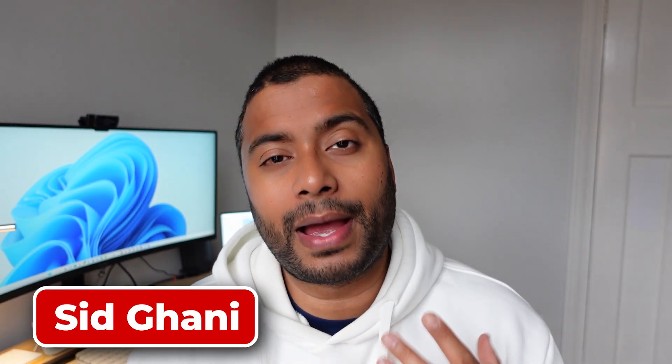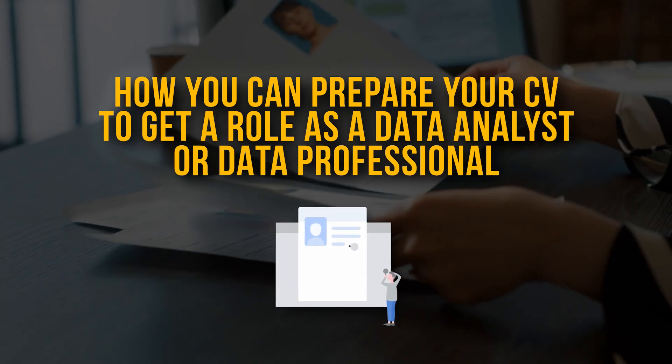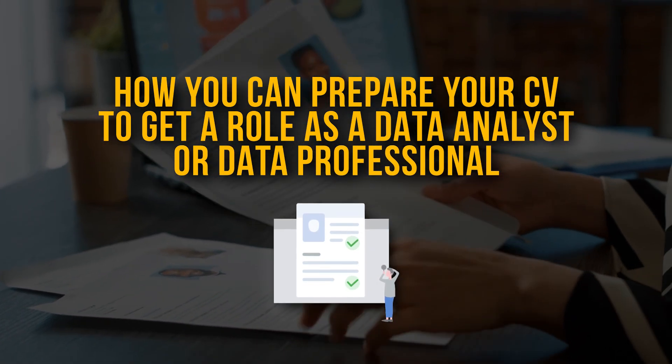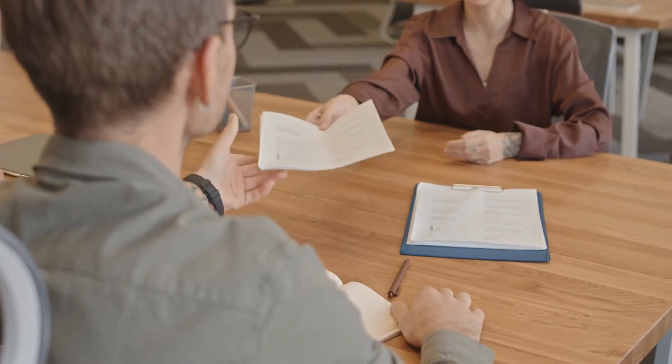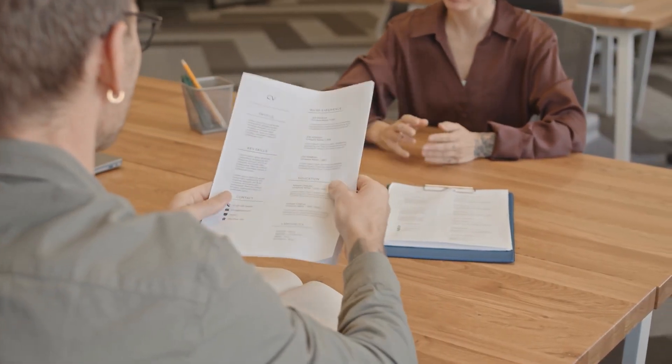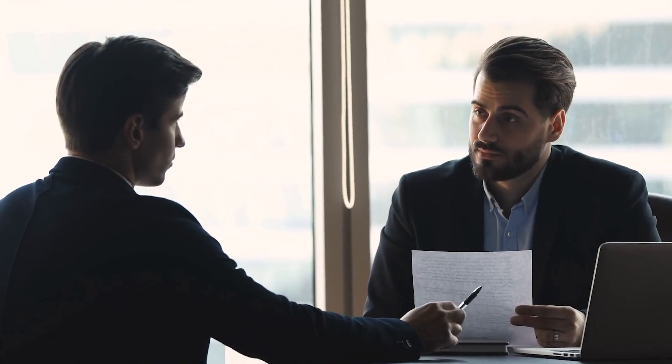Hey guys, welcome back. It's Sid. I'm back with another video and today I want to tell you guys how you can prepare your CV to get a role as a data analyst or as a data professional. Having a CV is critical if you want to land yourself an interview, and applying for jobs is as hard as it is. So here I've got five top tips for you guys to help you polish your CV and ensure that you can get your CV recognised by job recruiters and by hiring managers and get you that interview that you're looking for.